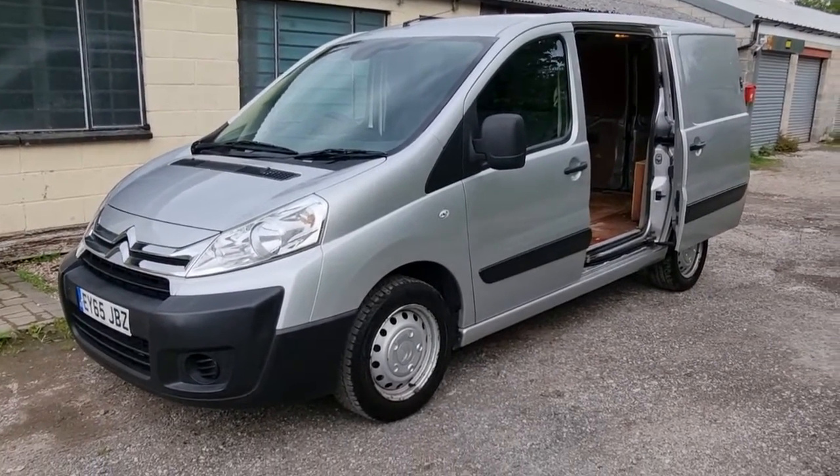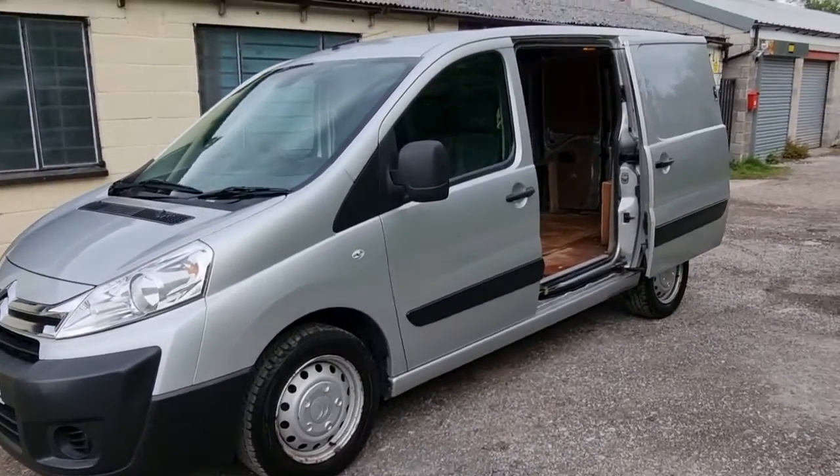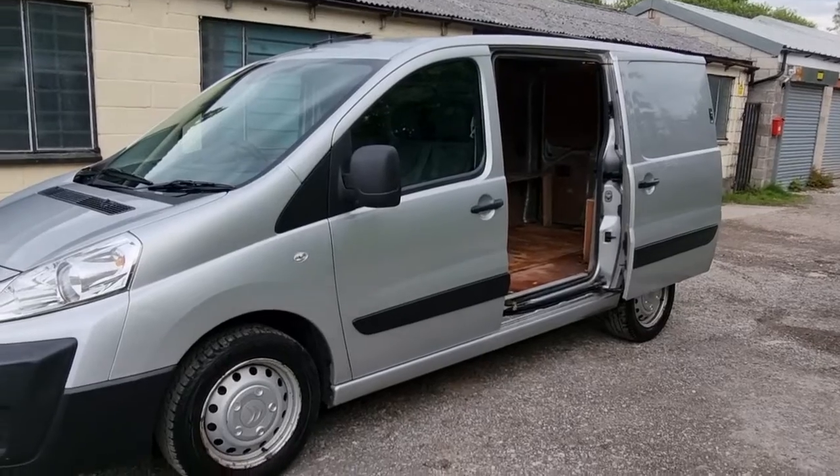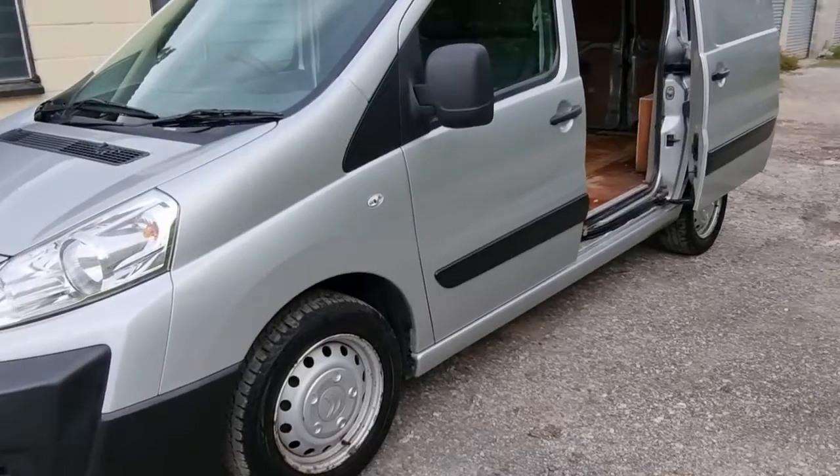Nice van this. It's covered just 73,000 miles so it's relatively low mileage for one of these. Just two owners from new, comes with 12 months MOT, and we're going to MOT it and do a full service including the fuel filter.